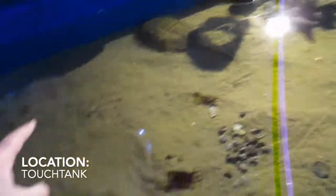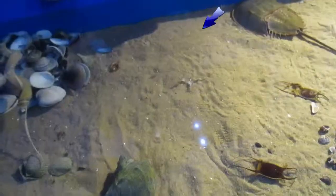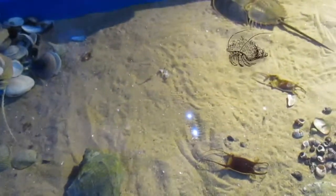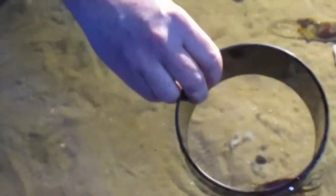Yeah, are those shrimp over there? Those are grass shrimp. They're eating a piece of smelt that was dropped in here just a few minutes ago. They're more of a scavenger type animal — they'll grab it when the opportunity presents itself, and then typically what happens is a hermit crab comes over and chases them.